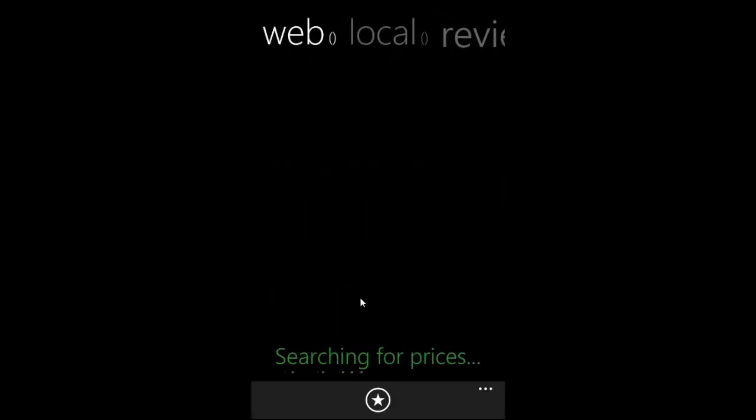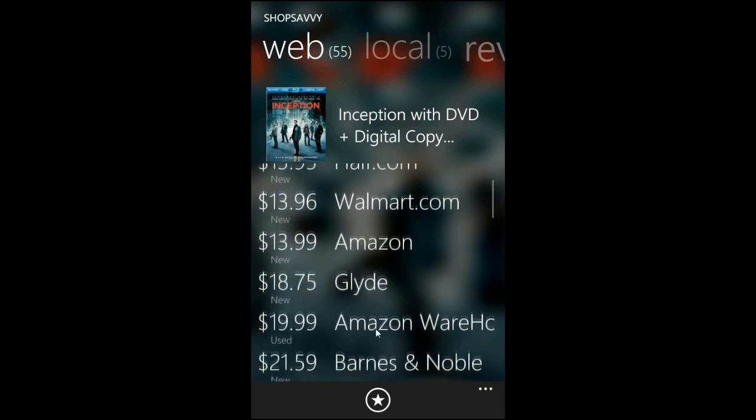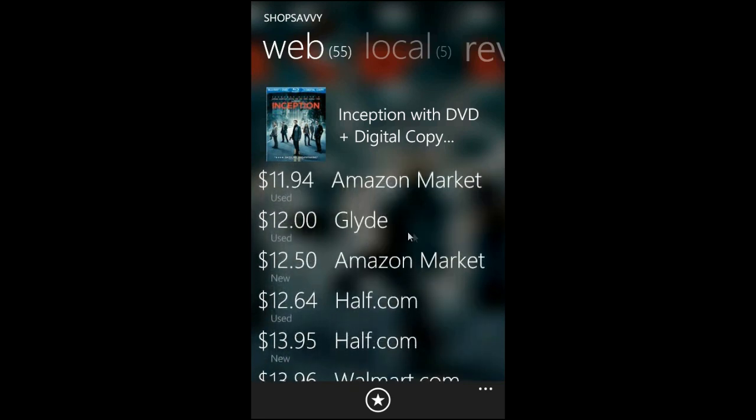And if we did that right, we should come up with the Blu-ray for the movie Inception. We've got a blurred background of the Blu-ray movie and we can see all of the prices. We can get it for as little as $11.94 used at Amazon Marketplace or $12.50.